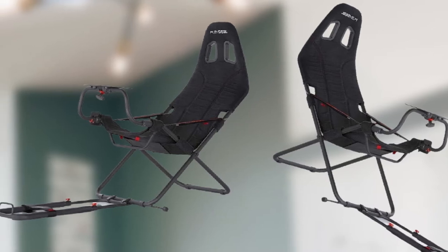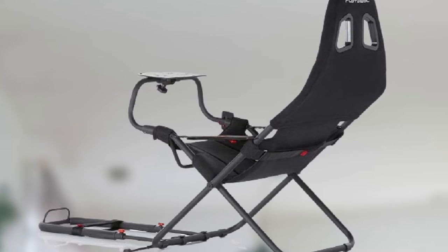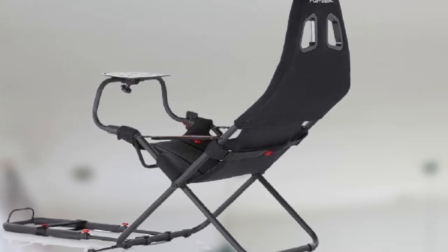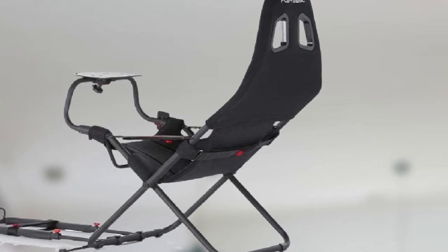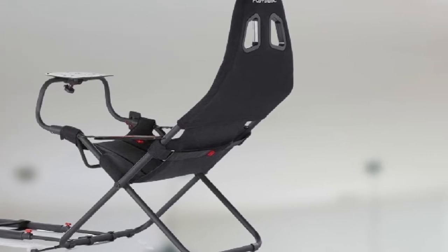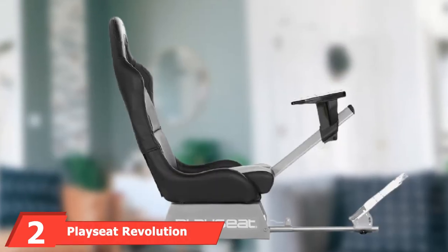Considering it looks a lot like a garden chair, I was pleasantly surprised to find out that it has a decent weight capacity too — it can support up to 268 pounds, which is plenty enough for most people. Like most Playseat chairs, it's also fully compatible with PC, Xbox, and PlayStation consoles.